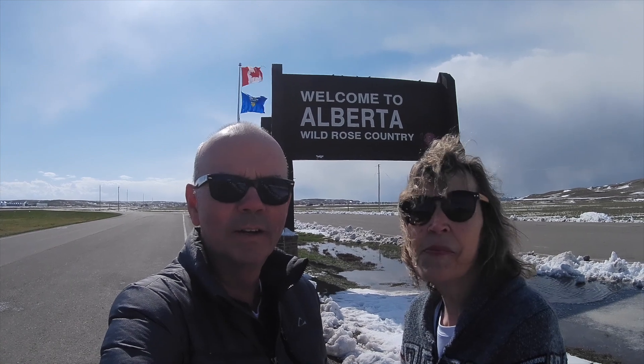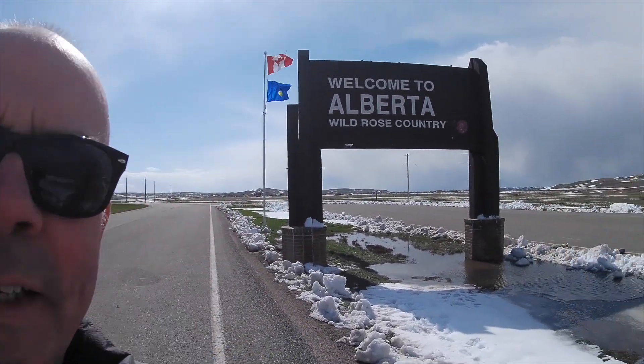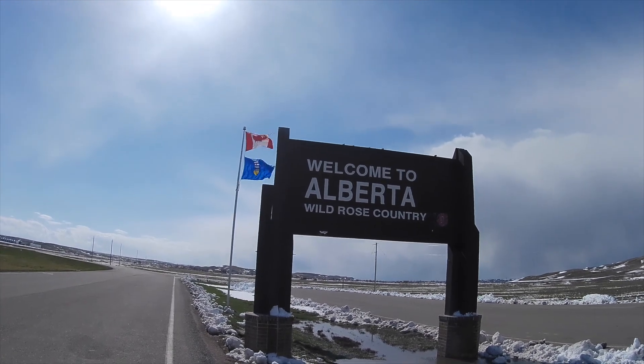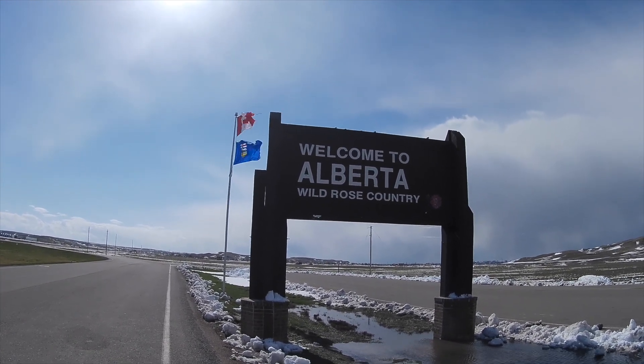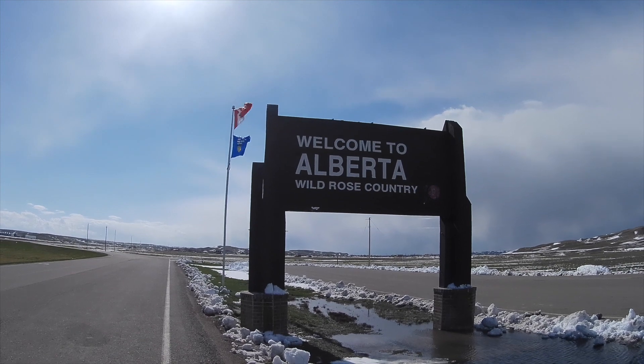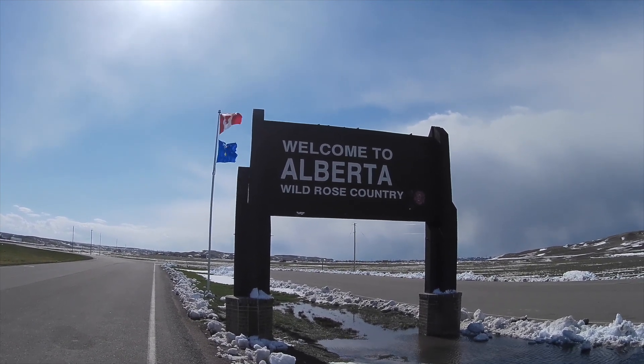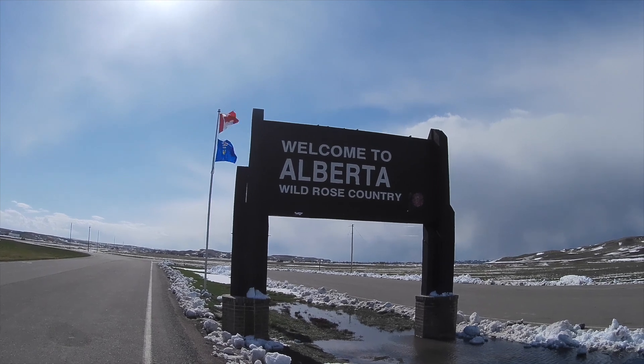There's another storm chasing behind us and we're hoping to get to Medicine Hat — we're just looking forward to saying that name! Here is the provincial border with the provincial flag of Alberta and the national flag of Canada. So welcome to Alberta — join us for the trip across Alberta, to be continued.